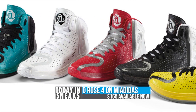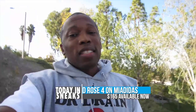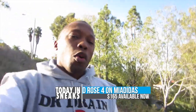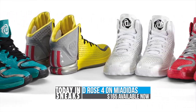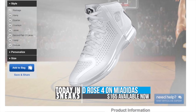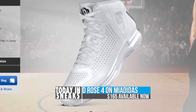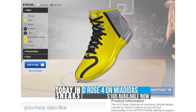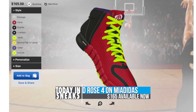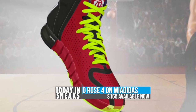And finally, Derrick Rose and the D Rose 4 hit MyAdidas today, which is their version of Nike ID that allows you to customize the shoes the way you want to. Lots of great color options — there are eight different parts of the shoe that you can actually customize. I was hoping they would do more for the quarter panel; right now there's only four choices. The price is amazing — it's only $165 for the customized version versus $140 for the standard shoe. So if you're into customizing shoes and you really like Derrick Rose, check out MyAdidas.com — I'll put a link in the description.